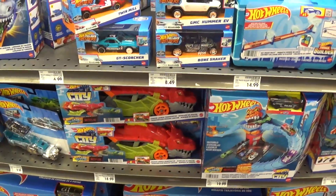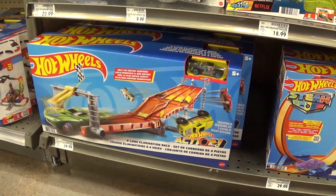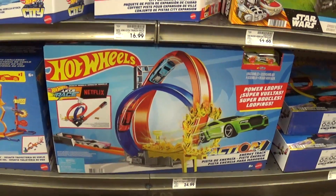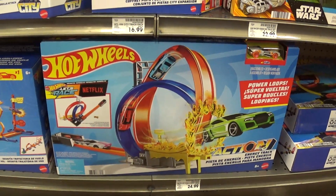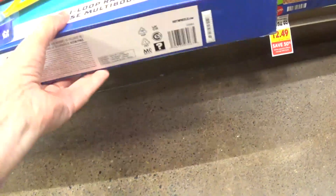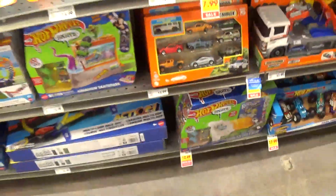We have the 1/43 scale vehicles and some more ugly looking sets. They're ugly — oh my god. Definitely not what we're used to playing with back in the 60s and 70s. We had some really cool track sets back then. They want $37 for that ugly stuff right there? $37 for that ugly crap — oh my god.